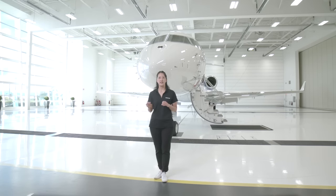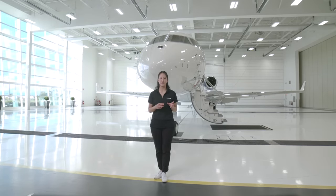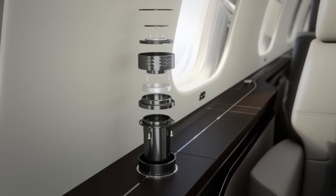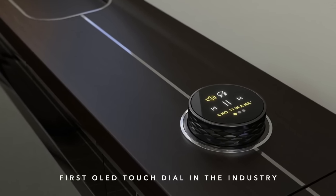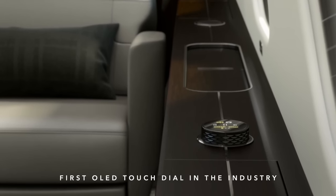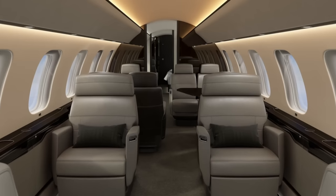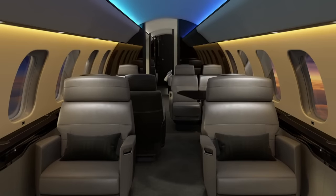The all-new NiceTouch cabin management system was designed exclusively for the Global 7500 aircraft. Elegant and intuitive, the NiceTouch system puts control of your environment at your fingertips. Bombardier's patented OLED touch dial is the first in business aviation. This control elegantly rises from the side ledge with a single swipe and delivers simple touch-and-turn functionality with haptic sensation, similar to high-end audio systems, for intuitive control of cabin lighting, window shades, and entertainment. Reducing unnecessary interactions and maintaining a clean cabin environment has never been more important to the safety and wellbeing of passengers and crew.